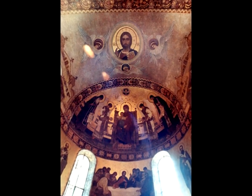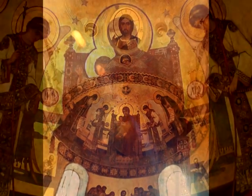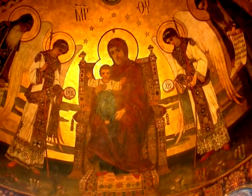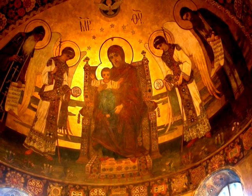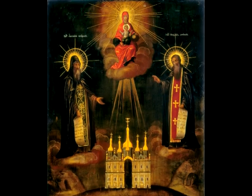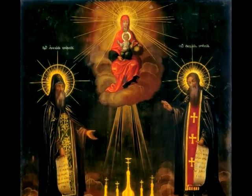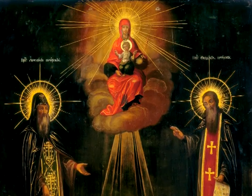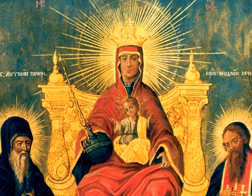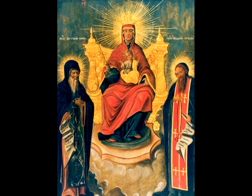An altar apse, in which the image of the Mother of God is placed, is located in the eastern part of the church. The most honorable place, near the throne of the heavenly queen, is occupied by two angels and Reverend Antony and Theodosius. Their iconography spread in Ukrainian art from the beginning of the 17th century — the time when Kyiv gradually returned its role as a center of national and cultural life. Icons of the Mother of God of Pechersk and the Lavra saints became artistic symbols of Kyiv.